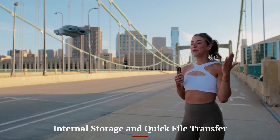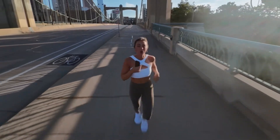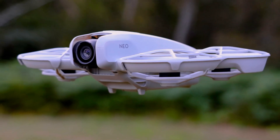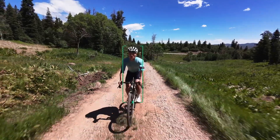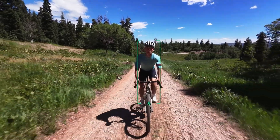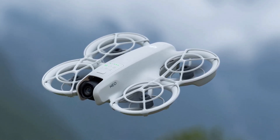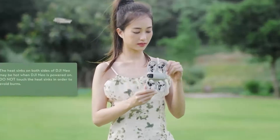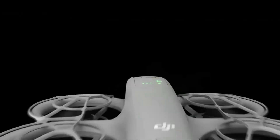Internal storage and quick file transfer. The DJI NEO 2 includes built-in internal storage up to 22GB, perfect for short flights and spontaneous clips. While it doesn't support external micro SD cards, this onboard memory can hold multiple 4K videos or hundreds of still images. Users can transfer files quickly via USB-C or wirelessly through the DJI Fly app. The app interface also helps organize files and provides basic editing tools, removing barriers to content creation in a streamlined, beginner-friendly package.